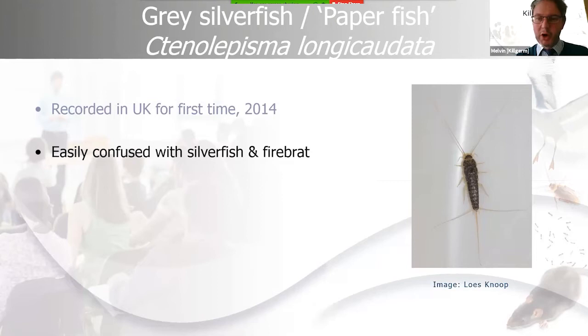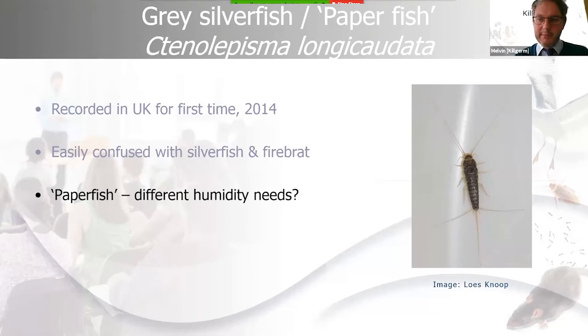Unless you've got a silverfish or firebrat alongside to compare, it's quite difficult to distinguish with the naked eye. Another common name for the gray silverfish is 'paper fish' because it damages paper, though other bristletails do that too. What's important about knowing the species is that it may affect the control strategy we use — the gray silverfish thrives in situations of lower levels of humidity.